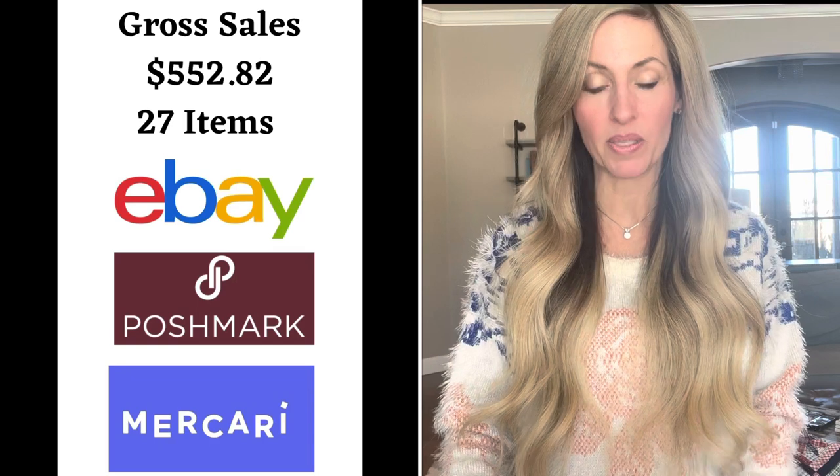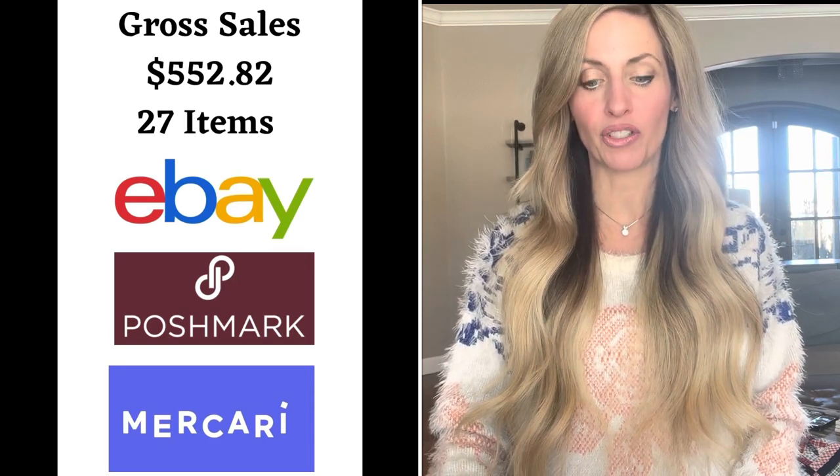This week I sold 27 items for a gross amount of $552.82, which is low. So what do I do when I have really slow sales? I combat it with listing. I started out this week really trying to list a lot more and it's paying off. Next week's what's sold video is going to be so much better — it really pays to list. This will be a shorter video because I want to share things that are valuable. On eBay, I sold 14 items for a gross amount of $293.33, which outperformed Poshmark this week.